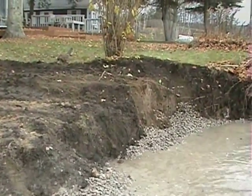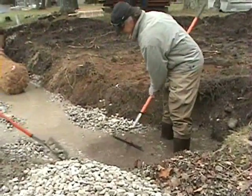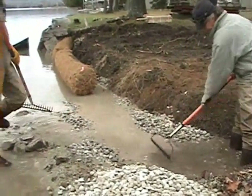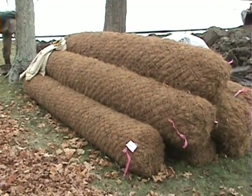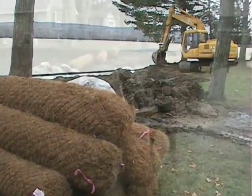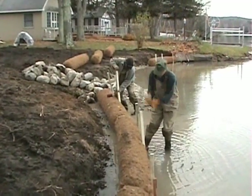Now contractors have removed the old seawall and are busy installing the base filter layer of gravel. Coir is a stiff fiber made from coconut shells. These coir logs have coir on the inside, and on the outside is a jute mesh to keep the coir contained.